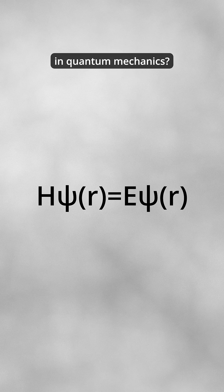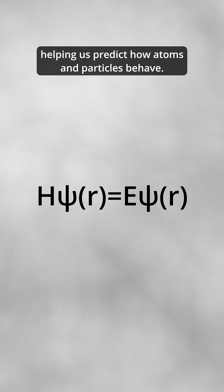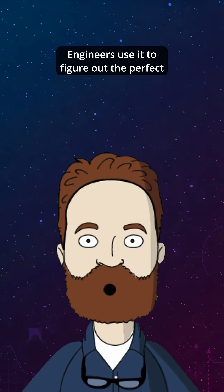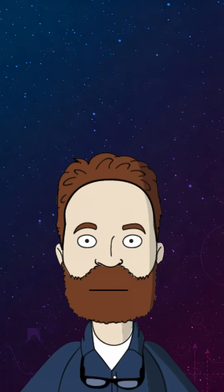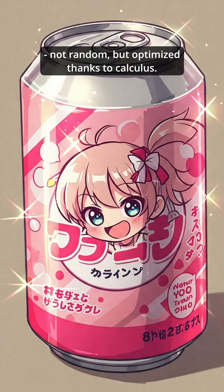And it's not just Newton — the famous Schrödinger equation in quantum mechanics is also built on calculus, helping us predict how atoms and particles behave. Even everyday stuff like your soda can is designed using calculus. Engineers use it to figure out the perfect balance between height and width, so the can holds the most soda while using the least metal. That's why soda cans look the way they do — not random, but optimized thanks to calculus.